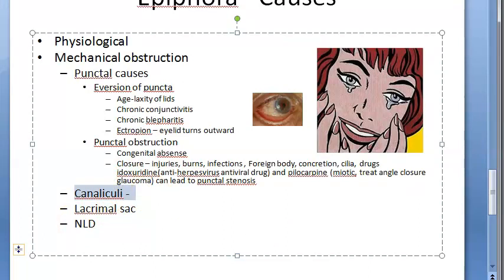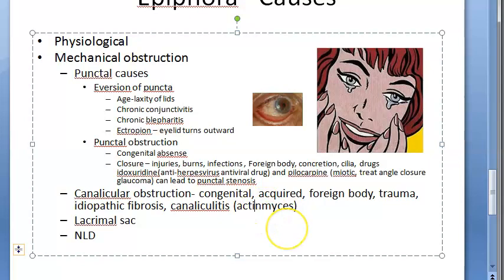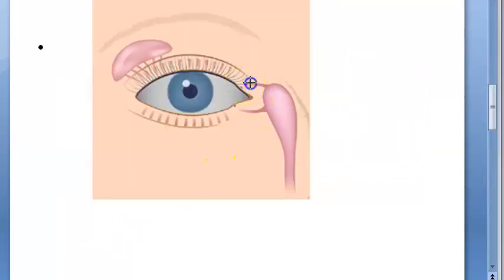For canalicular obstruction, causes include congenital obstruction, acquired causes such as foreign body, trauma, idiopathic fibrosis, and canaliculitis. A common cause of canaliculitis is Actinomyces, which is a special type of bacteria. This covers canalicular obstruction causing epiphora.